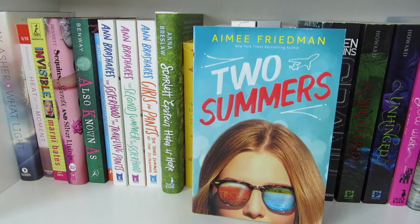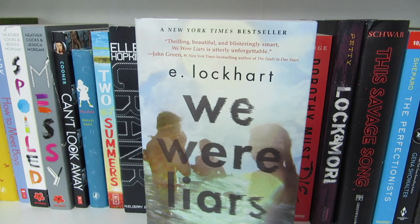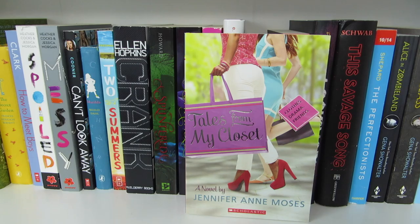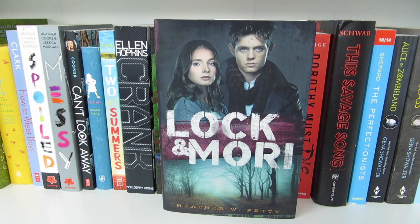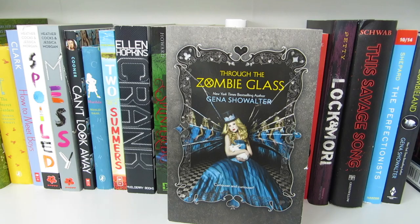Crank by Ellen Hopkins. Splintered and Unhinged by A.G. Howard. You Wish by Mandy Hubbard. We Were Liars by E. Lockhart. Anne of Green Gables by L.M. Montgomery. Tales from My Closet by Jennifer Anne Moses. Dorothy Must Die by Danielle Paige. Lock and Key by Sarah Dessen. This Savage Song by Victoria Schwab. The Perfectionists by Sara Shepard. Alice in Zombieland and Through the Zombie Glass by Gena Showalter. And the very last book on the shelf is Shiver by Maggie Stiefvater.